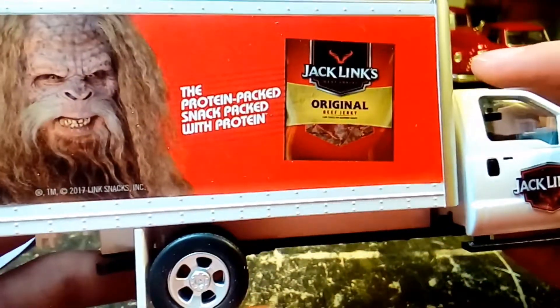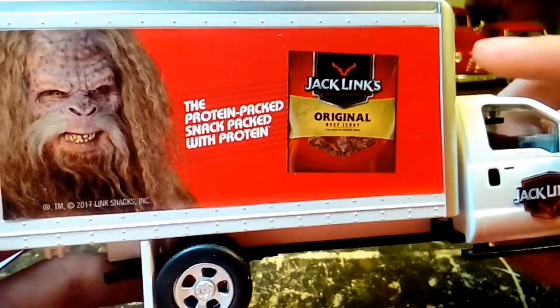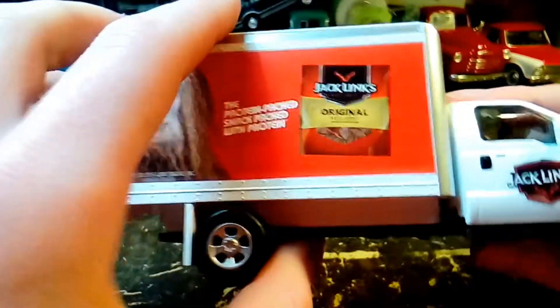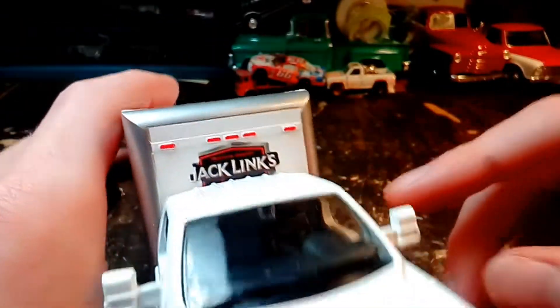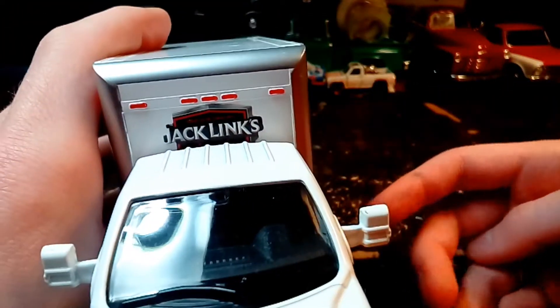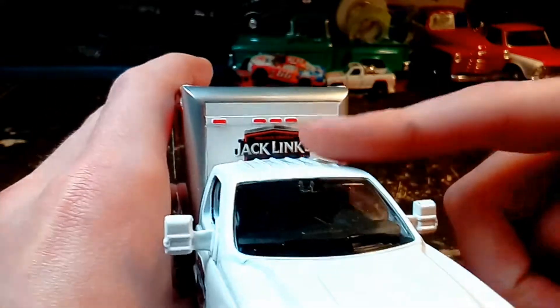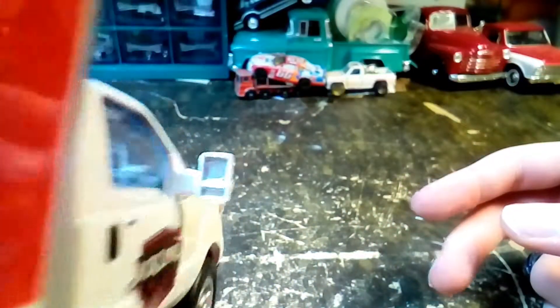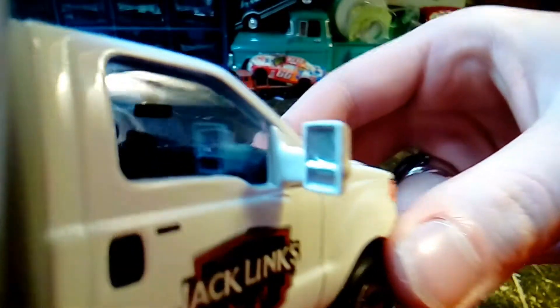Looks like the same picture on the other side. Kind of an ugly looking guy there — Sasquatch. Then we got the Jack Link's logo on the box above the cab here. And then we got nice wide mirrors on this truck, and they're actually painted silver on the back. There you can see inside a little better — got a rear view mirror in there and some other stuff.